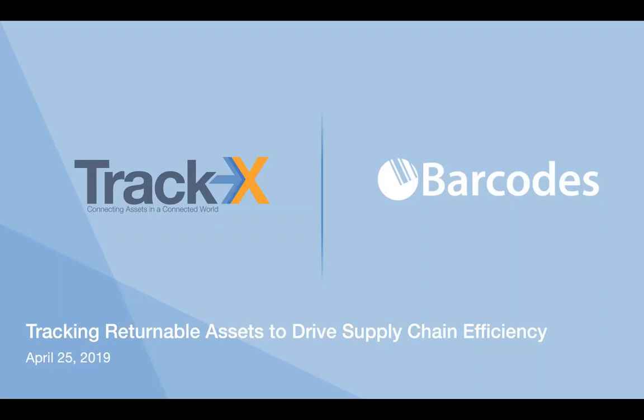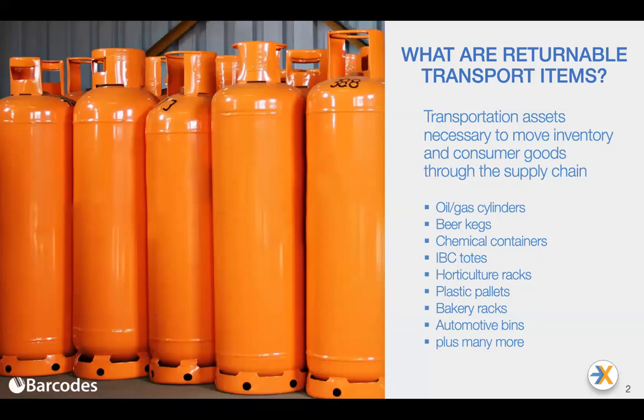I'd like to thank Barcodes for their effort in pulling together this webinar and allowing TrackX the opportunity to speak to this audience regarding returnable assets, the challenges that the industry faces with their management, and how TrackX is delivering solutions across a wide variety of industries in conjunction with Barcodes to drive supply chain efficiency. I'll begin by sharing what we refer to as returnable assets — transportation assets that are necessary for companies to move inventory and consumer goods through the supply chain and all their supply chain partners.